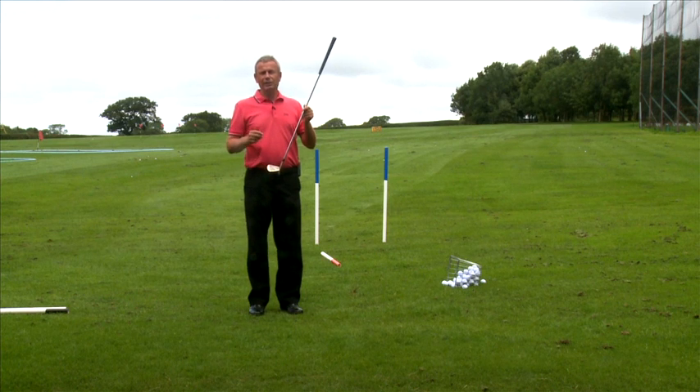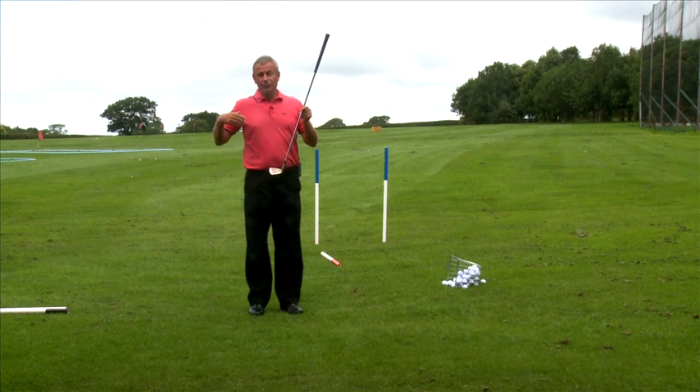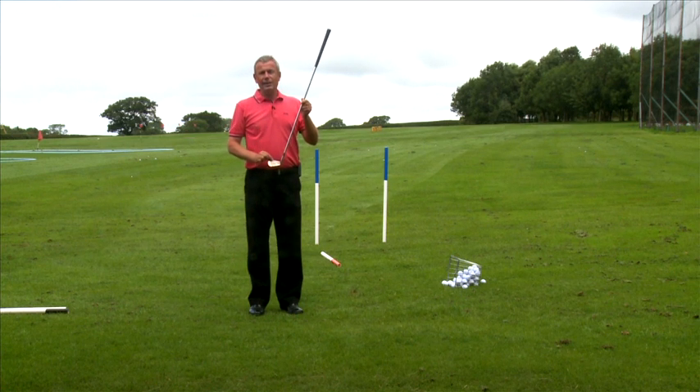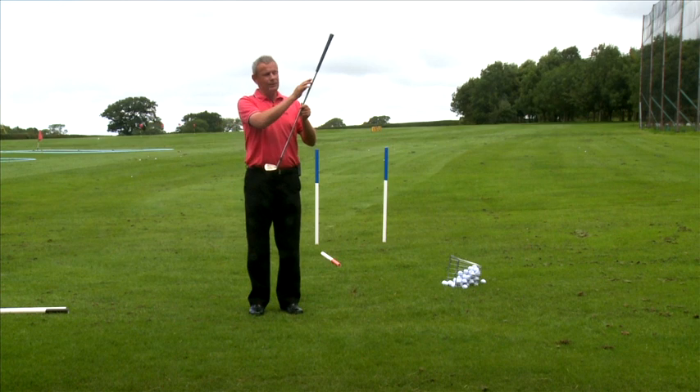So again, the critical thing here is where is the club face pointing in relation to this. The golf ball will tell you everything you need to know. For a right-hander, if the ball arcs from left to right, then that club face is pointing to the right of the path on which this is swinging.